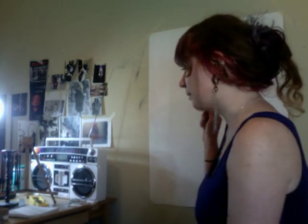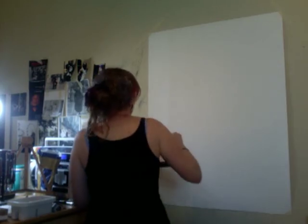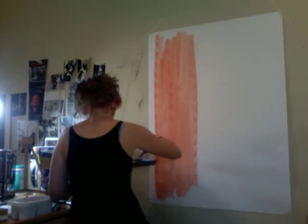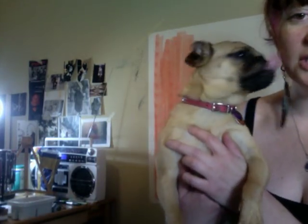I'm gonna do some quick preliminary sketches and then hopefully finalize kind of what I'm gonna be doing. This is Lola, and she just ate some paint.